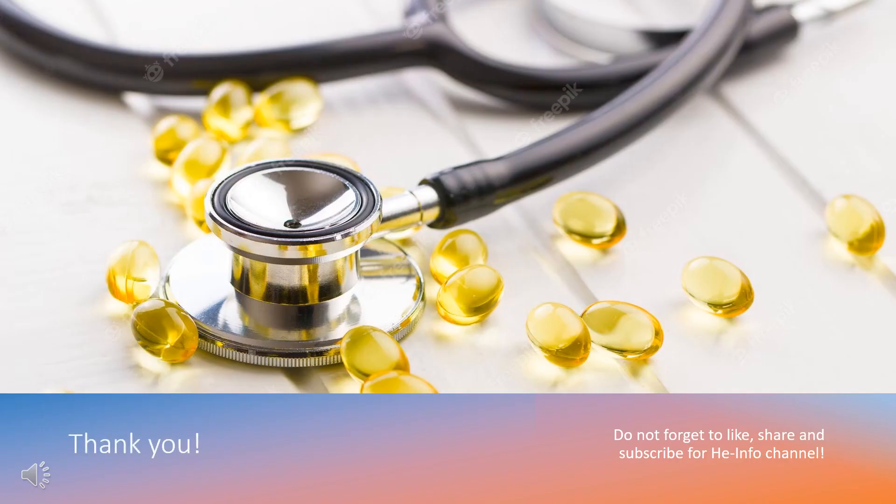That's all the information about clonidine we collected. Thanks for listening. Do not forget to like, share, and subscribe to the HeInfo channel if you like this video, to receive more health information updates.